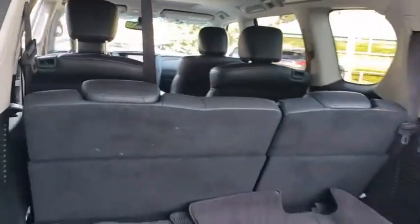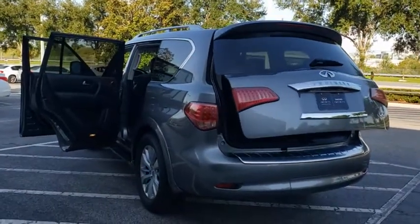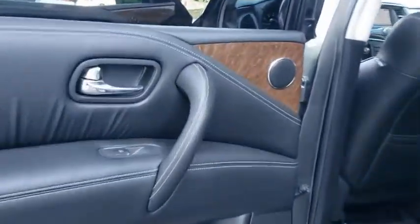Power passenger seat, keyless entry, remote engine start, Bluetooth, leather-wrapped steering wheel, power steering, adjustable steering wheel, auto-dimming rear-view mirror, cruise control, floor mats, aluminum wheels.